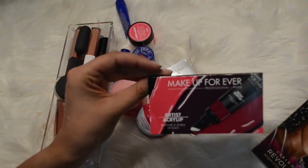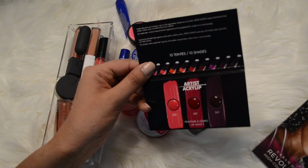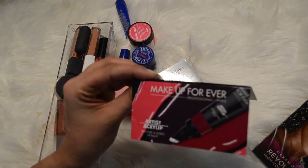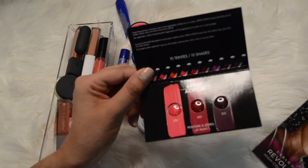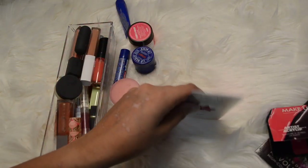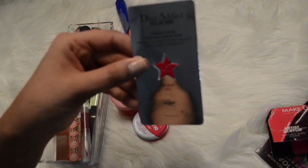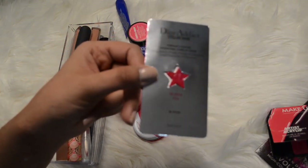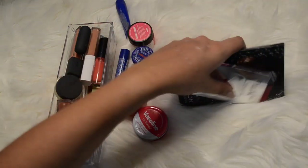I've got this Makeup Forever one - it's the acrylic, I'm not sure if that means it's a glossy or matte lip, but I wouldn't use any of these colors so that's going. This is the Dior Addict Stellar Shine Vibrant Color, a hydrating lip shine - I don't like dark shiny lip colors, so those are all going to go too.